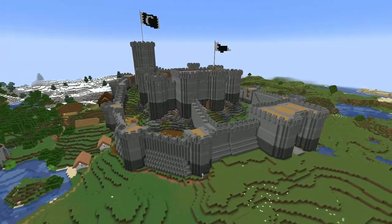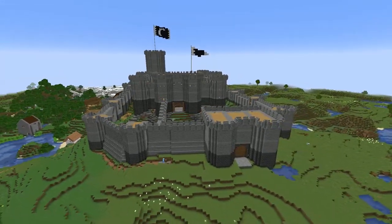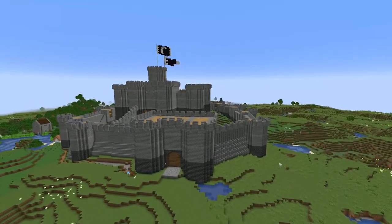The castle is very nearly finished. There are only a couple of things left to do, unfortunately they aren't necessarily small things.